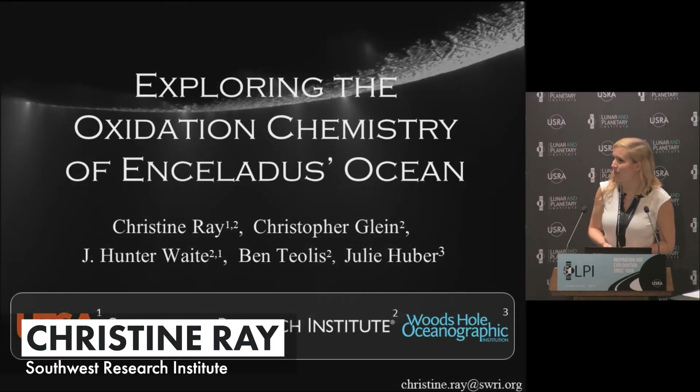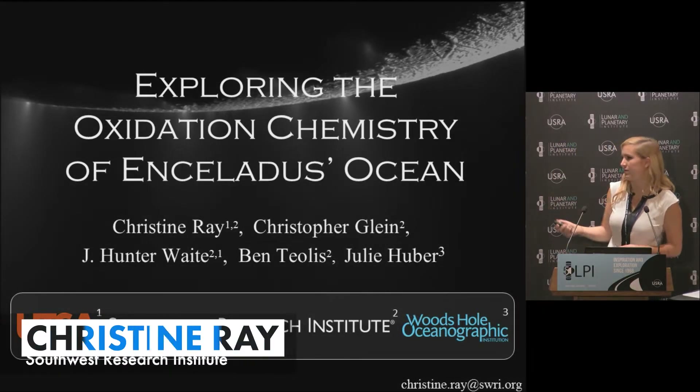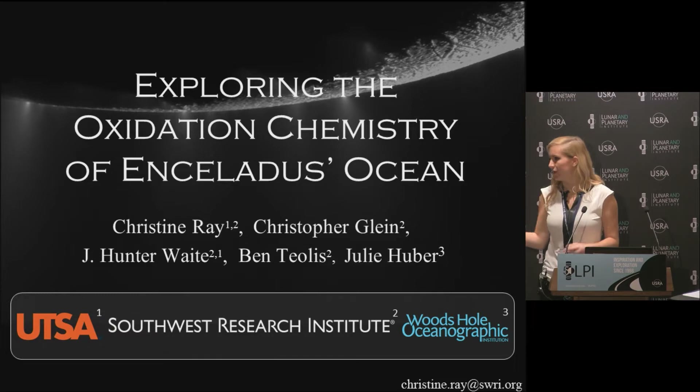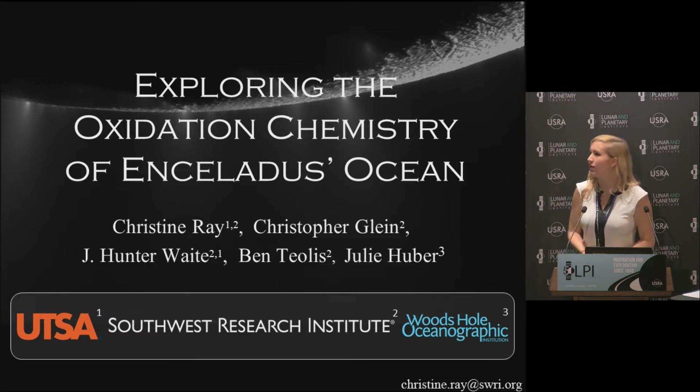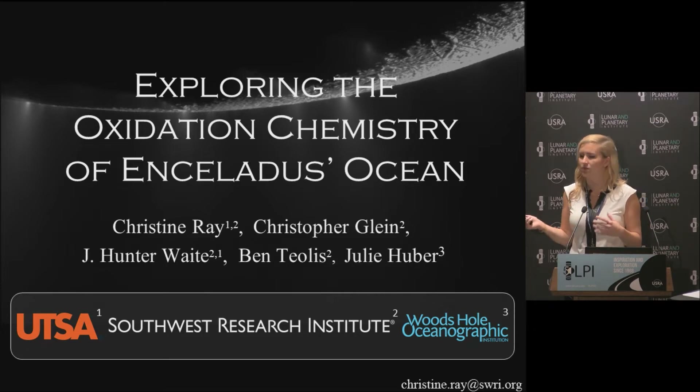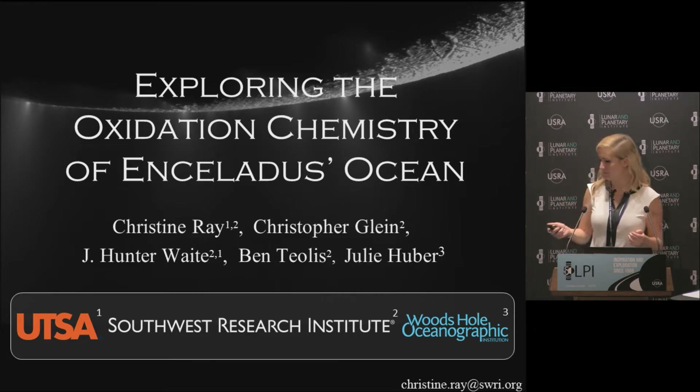Hello, everybody. I'm Christine. I am a graduate student at UTSA who's doing research at Southwest Research in San Antonio. As my title says, I'm going to be talking about oxidation chemistry in Enceladus' ocean, as well as its implications on the habitability of the ocean.